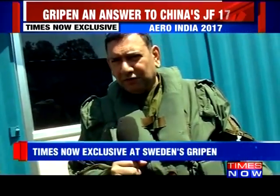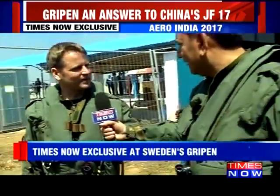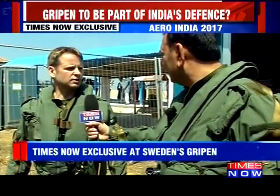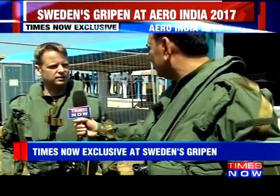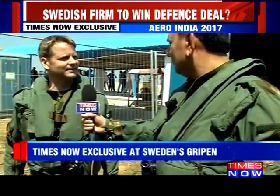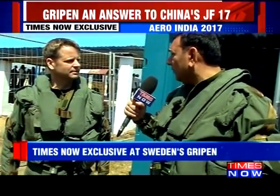On the way to the Gripen fighter aircraft, my pilot Frederick is here. He says it'll be the ride of my life. We're going to take off from Yalahanka in two-ship formation and head westbound into a play area called West 1 and 2. We'll do some aerobatics, split up, look at the multi-role aircraft systems and how they cooperate, and I'll have the opportunity to fly the aircraft from the back seat.